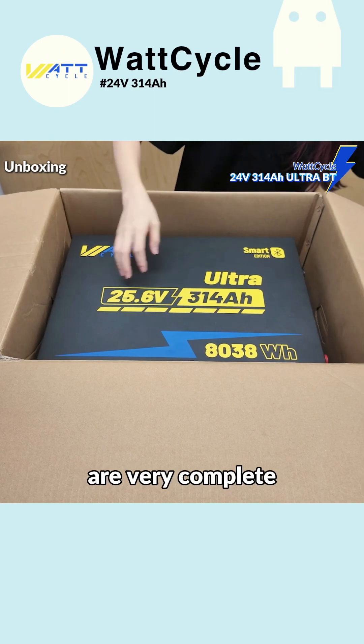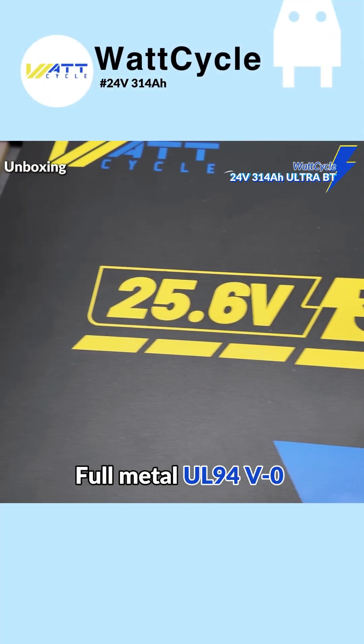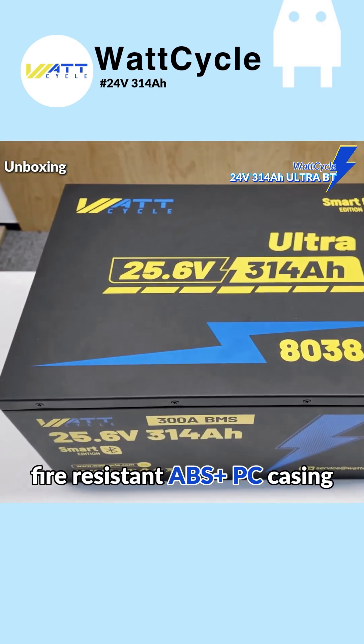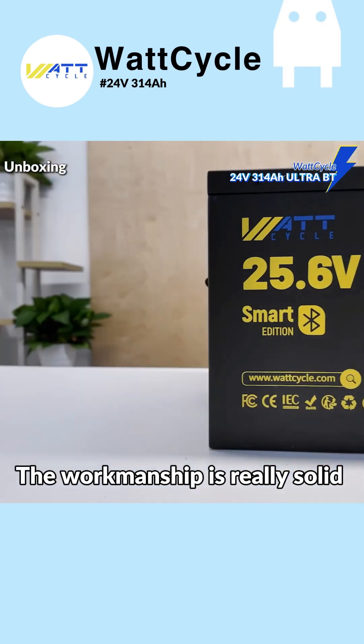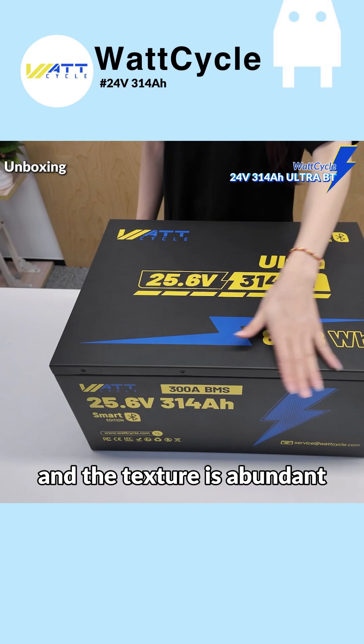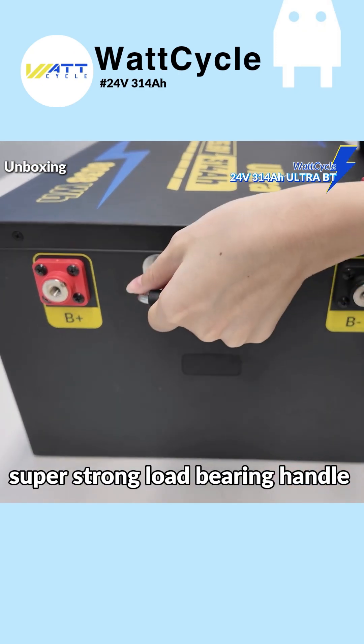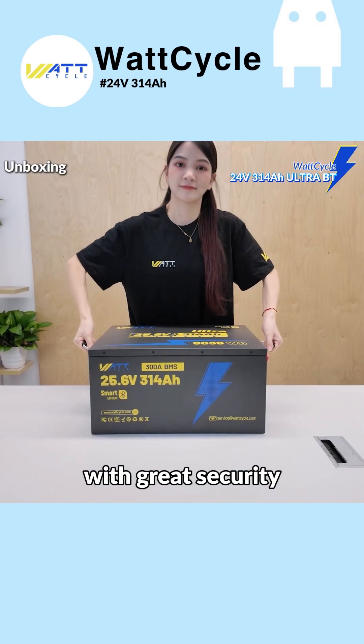The accessories are very complete. Full-metal UL94B0 fire-resistant ABS plus PC casing — sturdy, safe, and durable. The workmanship is really solid and the texture is abundant. Corrosion-resistant M8 terminals and a super-strong load-bearing handle, with great security.